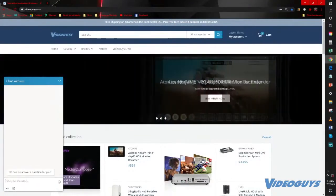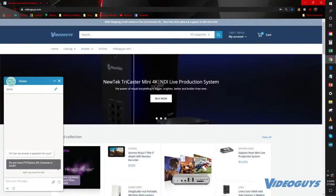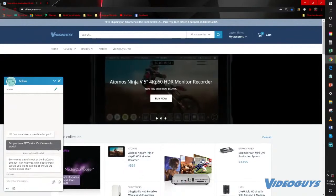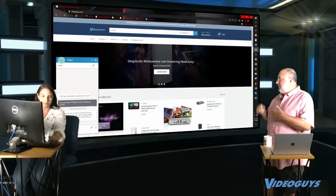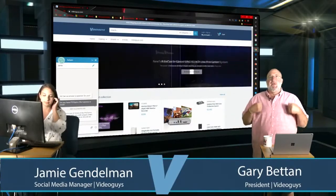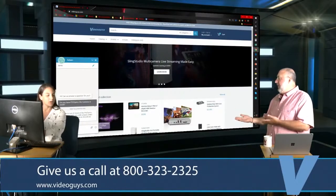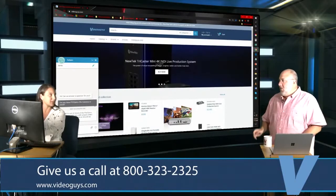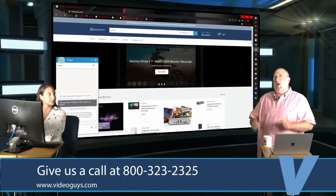Here's a live chat demo. Jamie types: 'Do you have the PTZ Optics 30x cameras in stock?' A live agent named Adam joins the chat and responds: 'Sorry, we're out of stock of the PTZ Optics 30x, but I can help you with a back order — would you like to call me or handle it over chat?' This shows how we can hand off from chat to phone or email for formal quotes. We put your satisfaction first and will do everything to make sure you're happy.